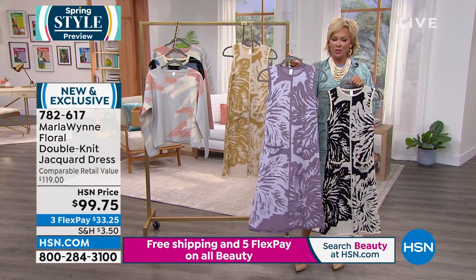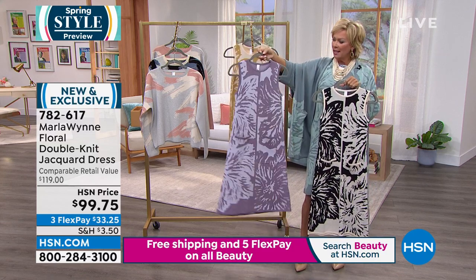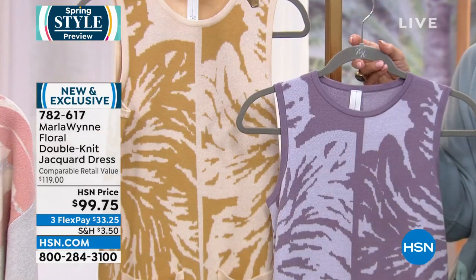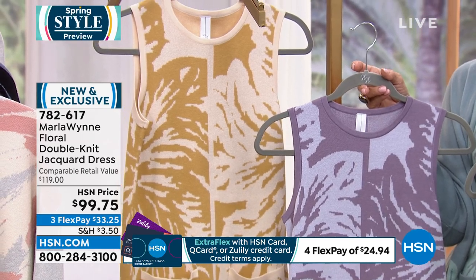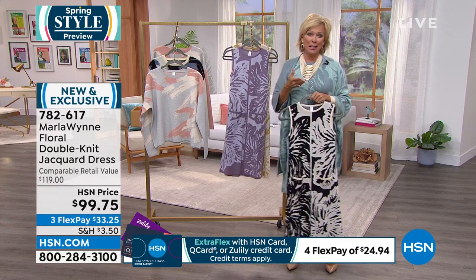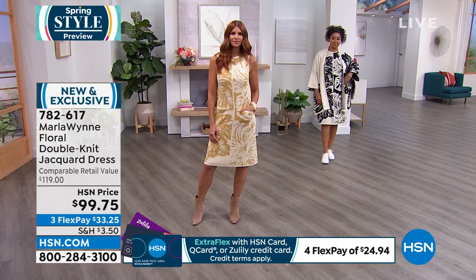We do have it in the misty lavender and the prairie sand. Seven-eight-two-six-one-seven. As we march towards zero left, this is the time to make your move. Don't call and complain if you missed it because you took too long or hesitated.